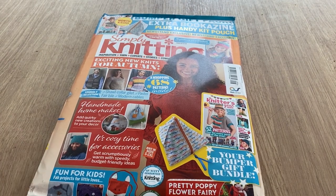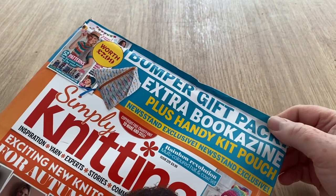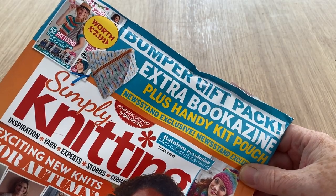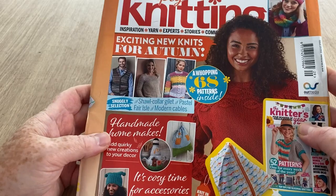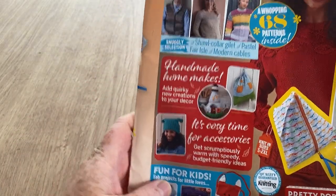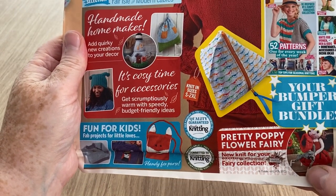Hi everyone, welcome back to Crochet Rocks and another open with me. This one is Simply Knitting — we've got quite a bit in here: a bumper gift pack, extra bookazine, plus a handy kit pouch, which must be this newsstand exclusive. Exciting new knits for autumn, a whopping 68 patterns inside, handmade home makes, cozy time for accessories, fun for kids — and a pretty poppy flower fairy, which is quite sweet.